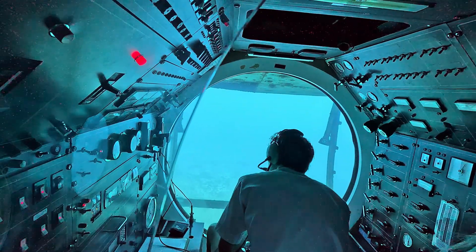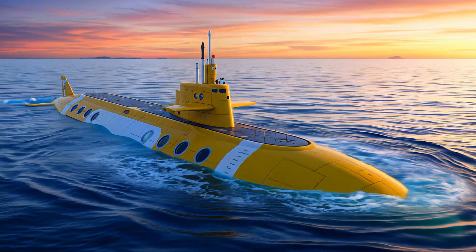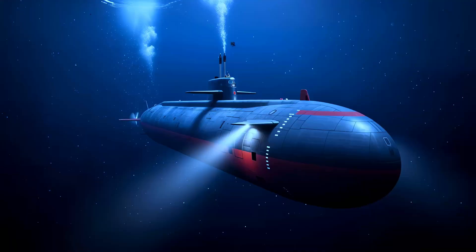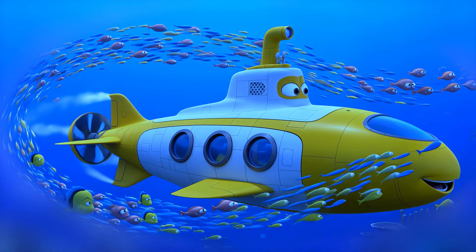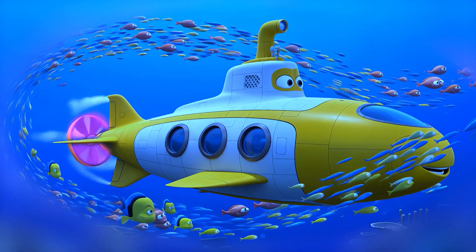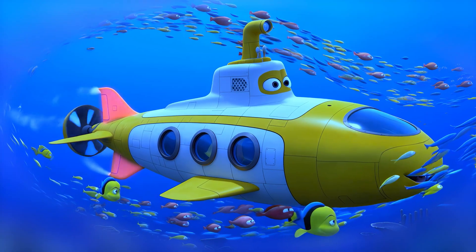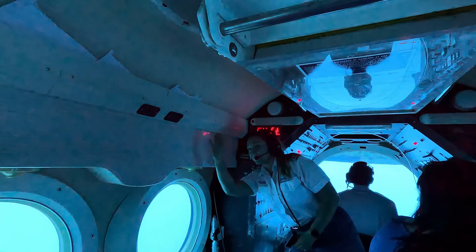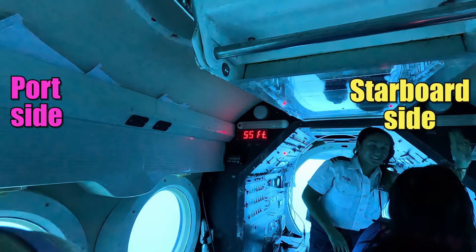How does a submarine work? Great question, Muffin. Submarines have special tanks called ballasts — they fill with water to help them sink and control buoyancy. Most submarines use propellers to move through the water. They use rudders to steer side to side and hydroplanes for up and down movement.